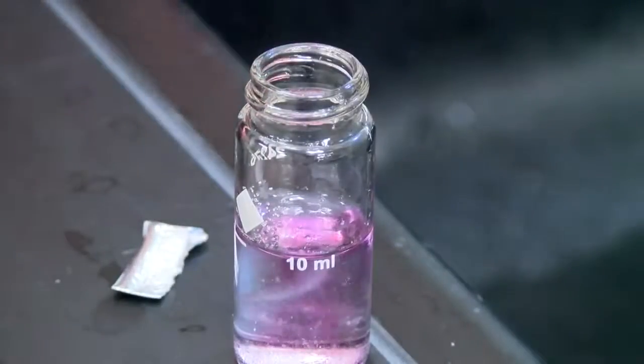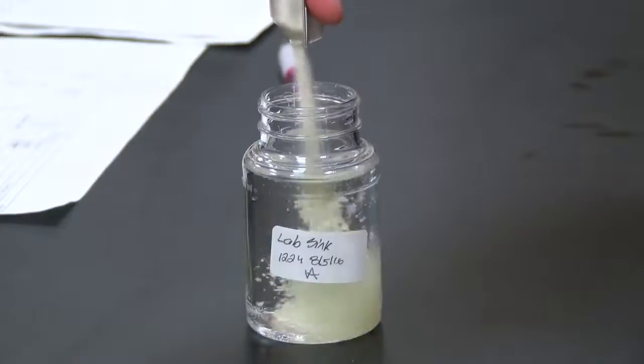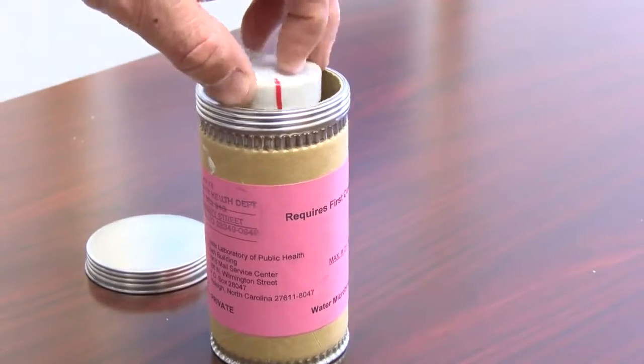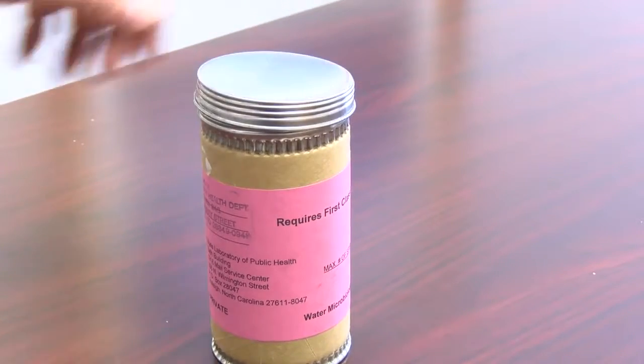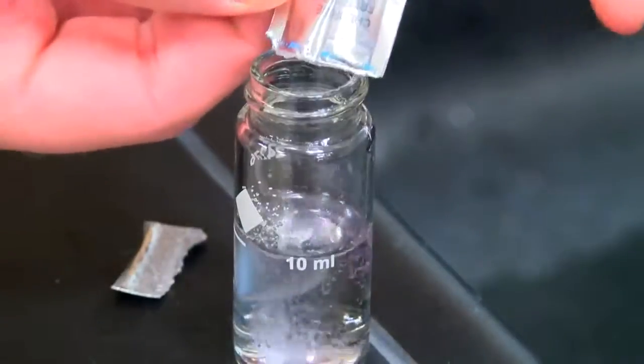Another part of the cleanup process: testing well water for residents in areas where the flooding came up past their water pumps. 'If the well head is submerged, then you have the potential that contaminated water could go into the well. That's when you want to be concerned about sampling, because you may have bacteria or something introduced into your well system.' County health officials will collect your water and test it for E. coli, but it does come at a small fee.